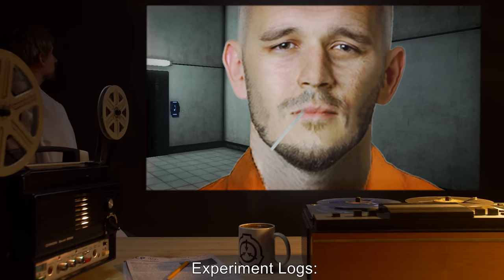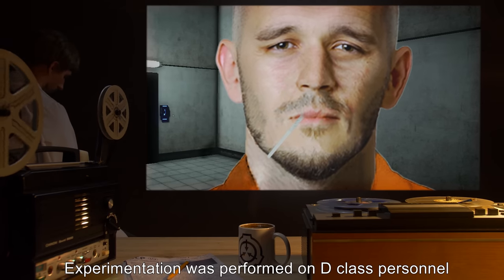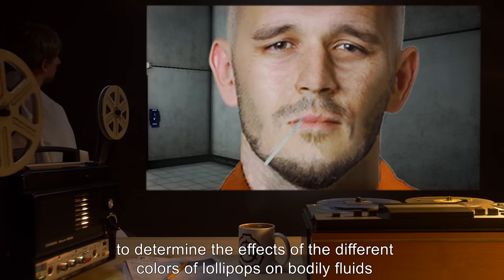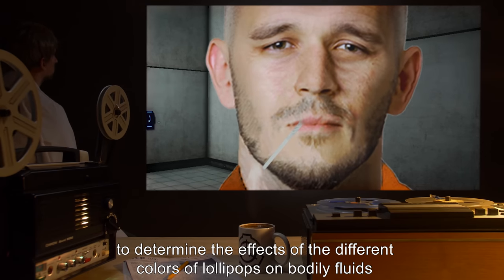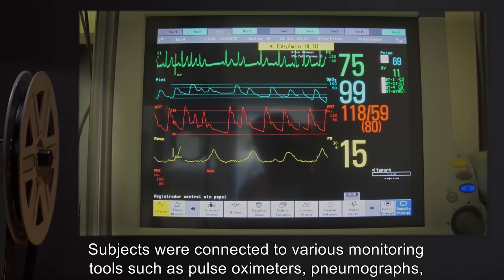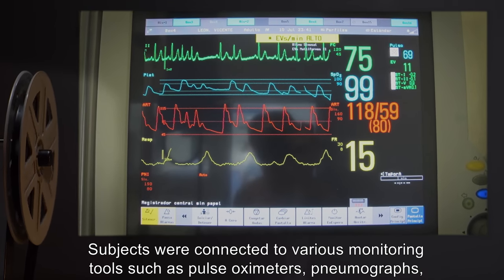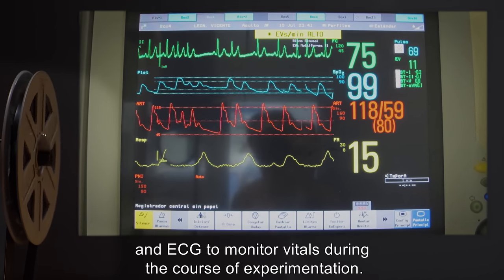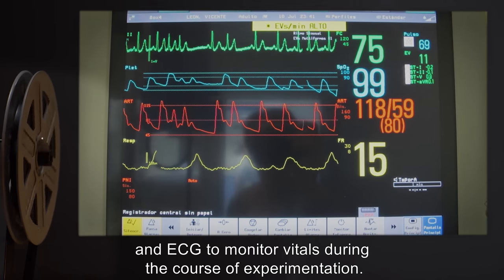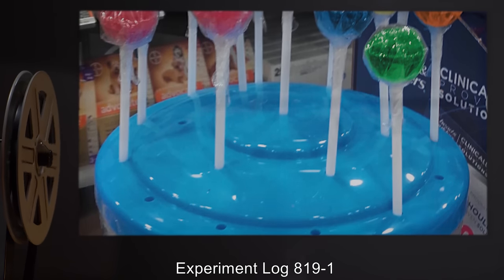Experiment logs: Experimentation was performed on D-class personnel to determine the effects of the different colors of lollipops on bodily fluids and progression of symptoms as they were consumed. Subjects were connected to various monitoring tools such as pulse oximeters, pneumographs, and ECG to monitor vitals during the course of experimentation.